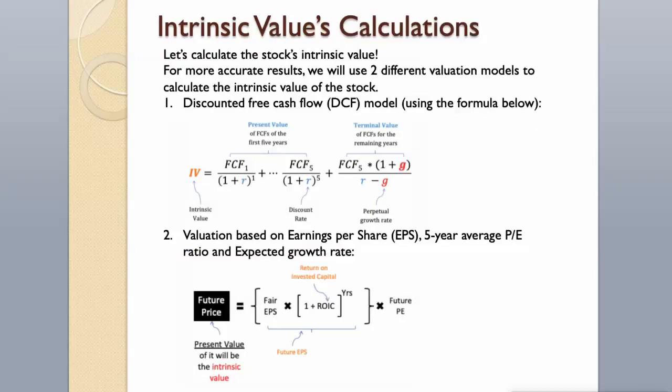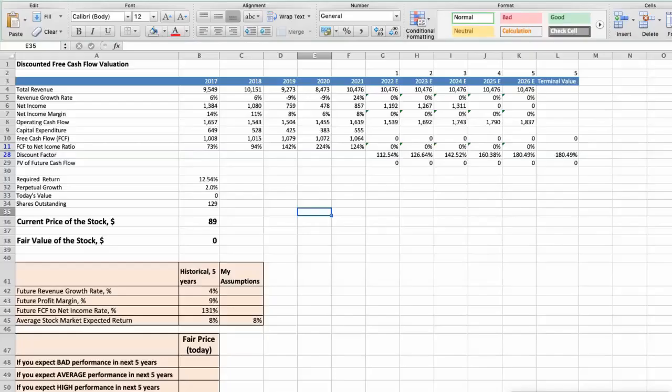For more accurate results, we will use two different valuation models to calculate the intrinsic value of the stock: first, the discounted free cash flow model using the formula below; then, valuation based on earnings per share, 5-year average P/E ratio, and expected growth rate. Let's begin with the first model — discounted free cash flow valuation.